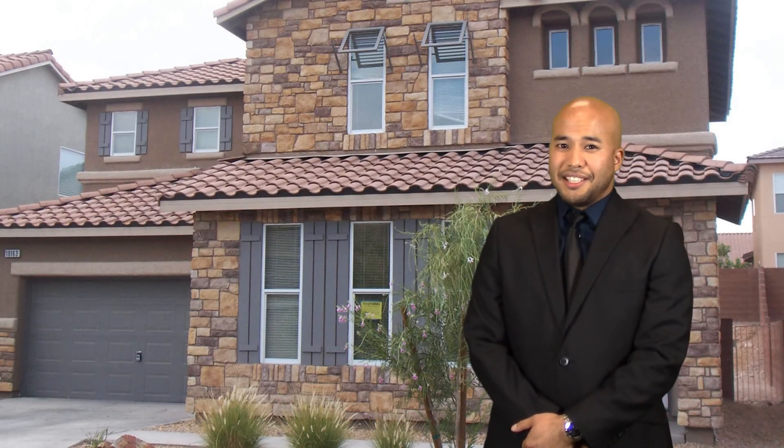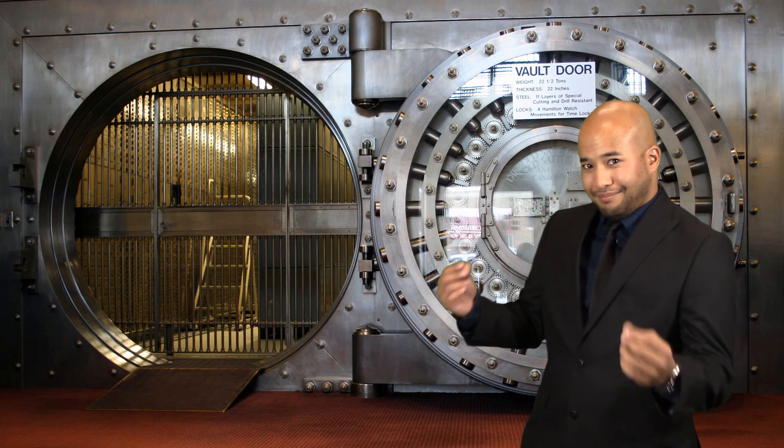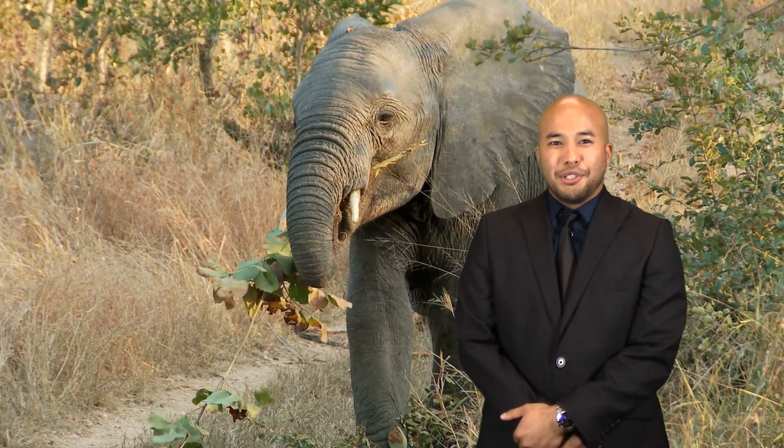So, do you want to be standing in front of one of your listings? Or touring the inside of the home? Maybe in a bank vault? How about a newsroom?